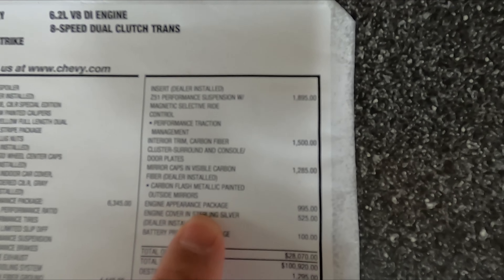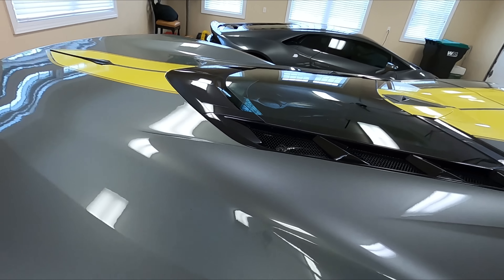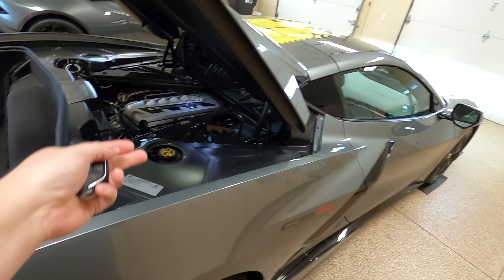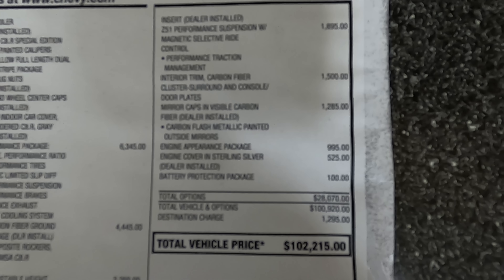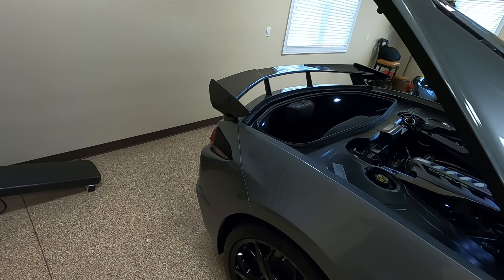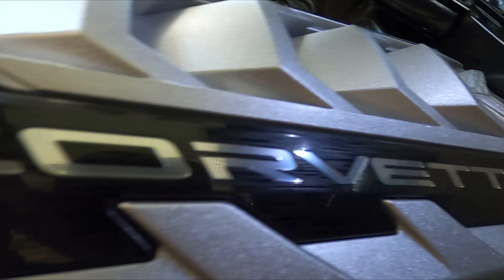Next, of course, we have the engine appearance package for $995. If you're familiar with my channel, you already know what that is. Since we're here with the car, I'm going to pop the trunk and show you — we have right there two carbon fiber pieces which are GM quality, matching all the other carbon fiber as far as weave, color, and quality are concerned. And then next we have the engine cover in sterling silver. This is a dealer installed option, which means it doesn't get installed until after it comes off the trailer.